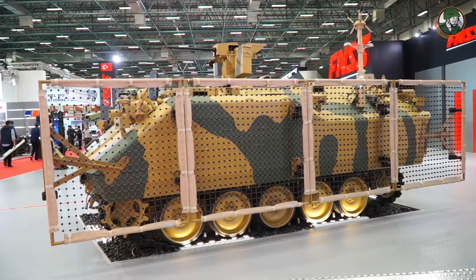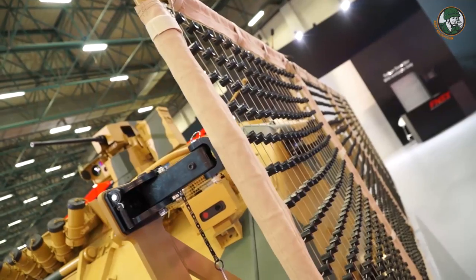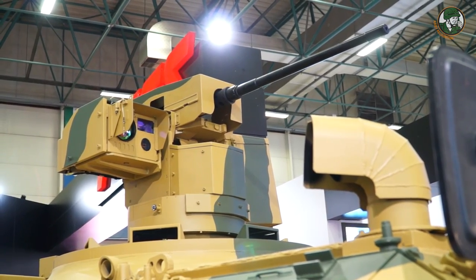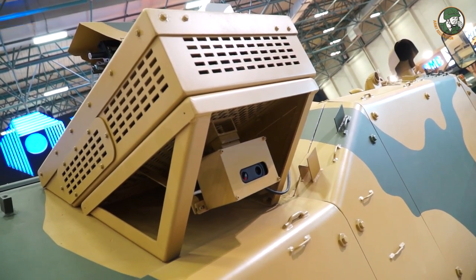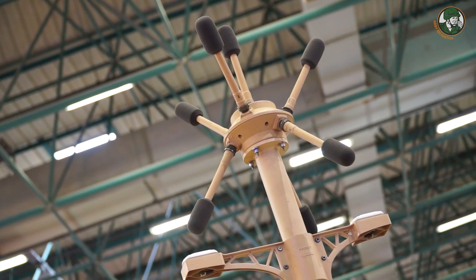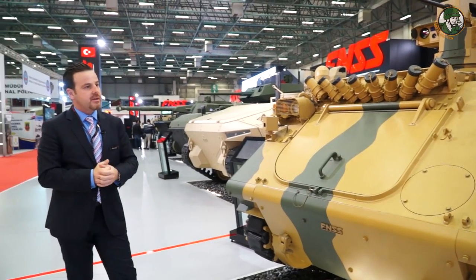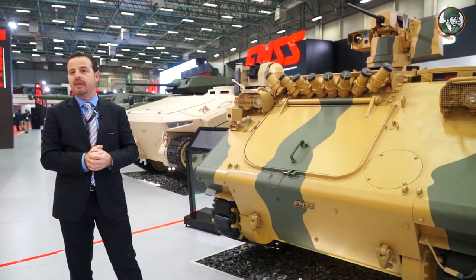On the left hand side you can see the RPG protection net. We have a remote controlled weapon station, laser sensors all around, and cameras all around which give us better situational awareness on the battlefield. We also have an acoustic sensor on the right hand side which can detect threats, gunfire, or sniper fire all around the battlefield.